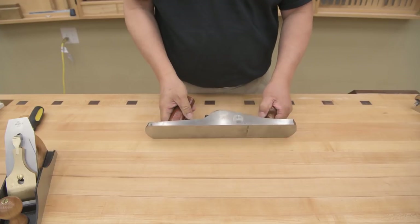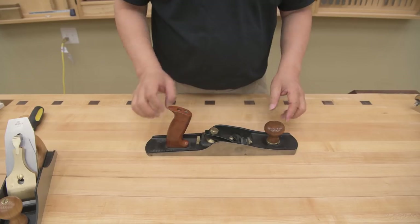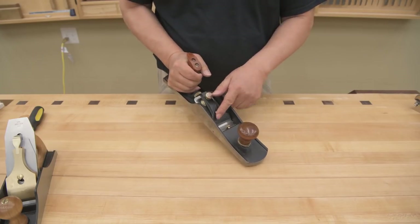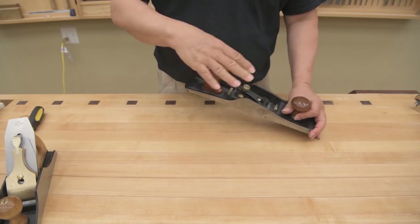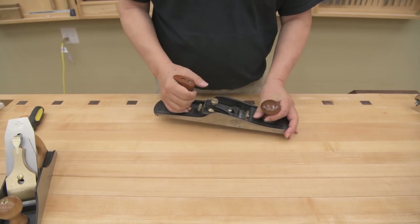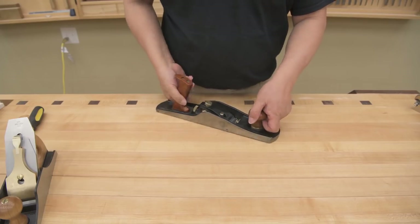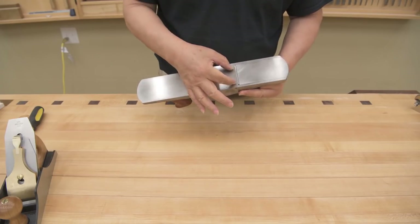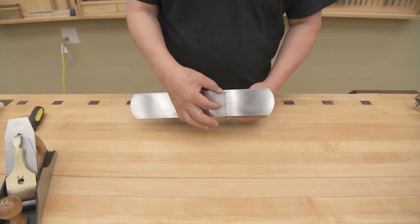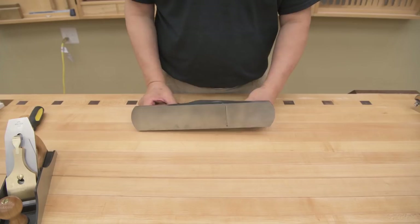The next adjustment is making sure I'm cutting evenly, because if I cut heavier on one side a couple of passes on a square board will take it out of square quickly. The way I do it is a little different — I try to find a piece of lumber that's almost the width of the mouth so I can see the shaving come out evenly on both sides.